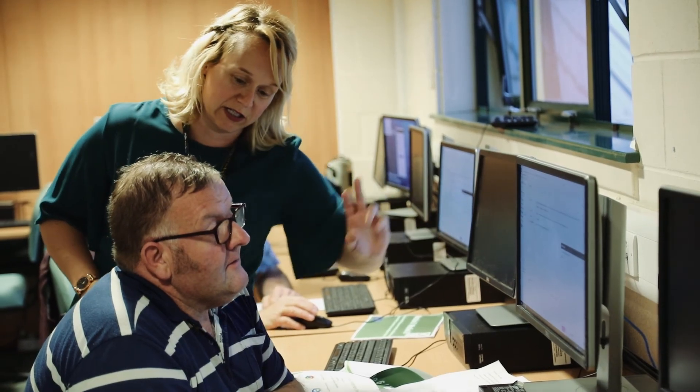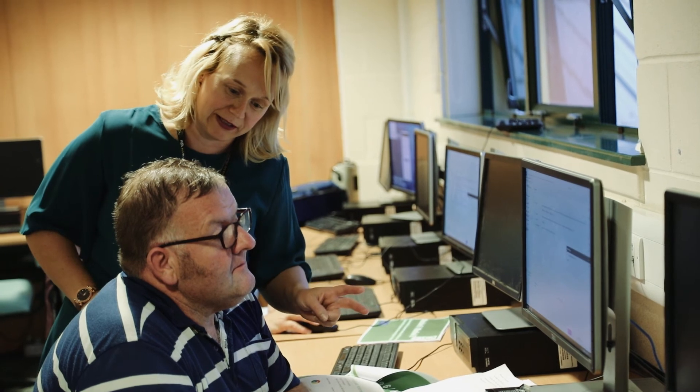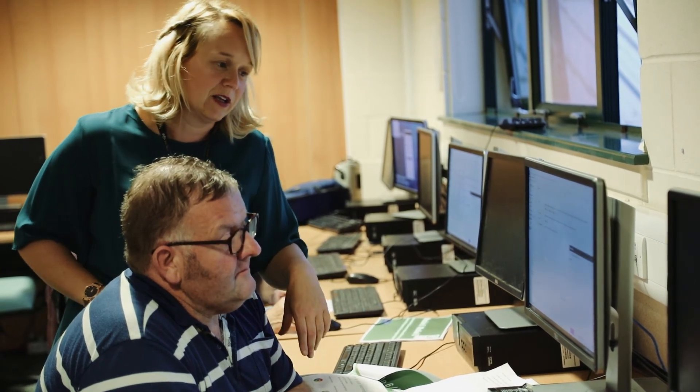I've gained confidence in the internet and in myself with computers that I didn't know I had. I would highly recommend it to anybody who's a little bit dubious — just sit back, relax, and enjoy.